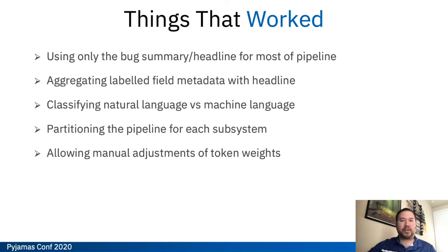I want to go over a couple of things that worked in our tool development. One thing was using just the bug summary or headline for most of the pipeline. We found that even though there was a lot of valuable data stored in the comments and notes, those comments added way too much noise — it actually lowered our accuracy and decreased our performance. We also found that aggregating the labeled field metadata with the headlines worked really well, as labeled metadata is basically free. Any data that's already labeled in your defect tool, you can add into the headline pretty much for free. We were also able to classify natural language versus machine language with about 96% accuracy using standard Python libraries.